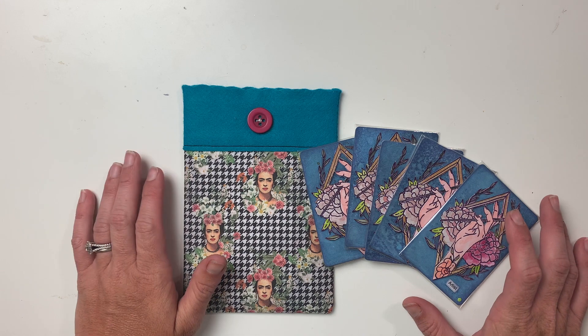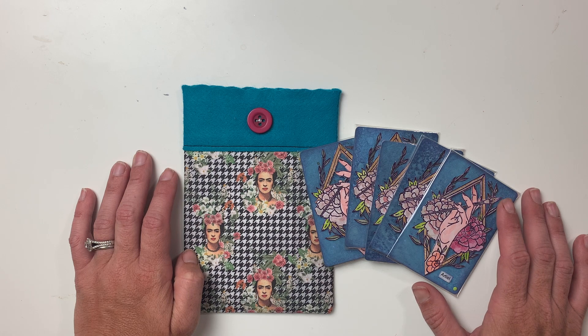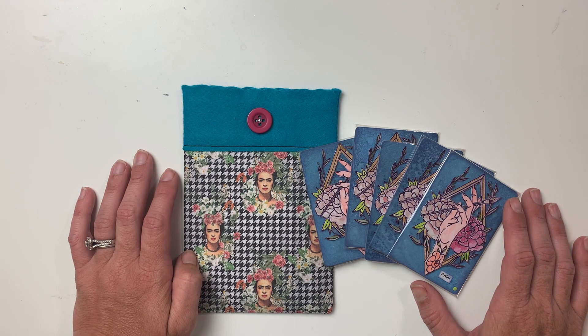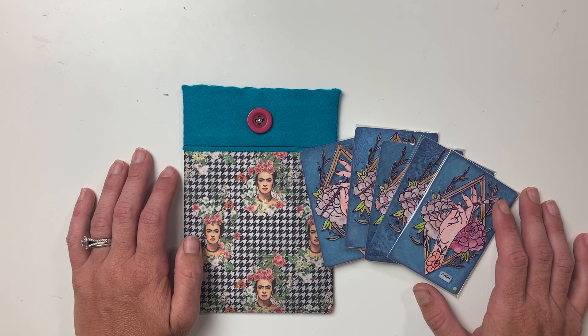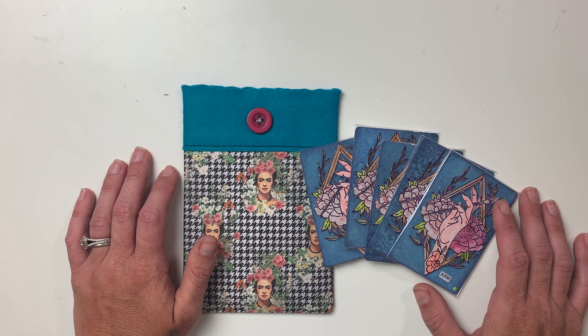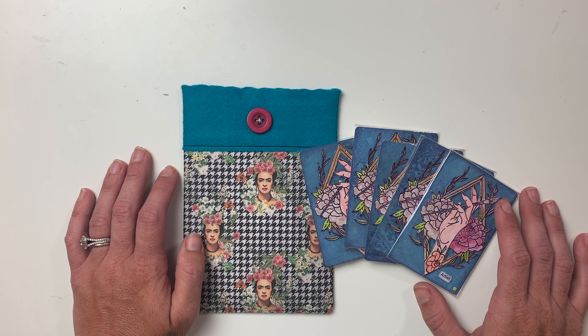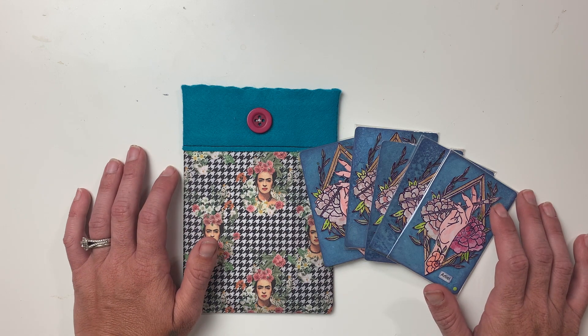Hey guys, it's Amy here from Amy's Art Alchemy. Welcome back to my channel. In today's video I have another sneak peek to share with you all for our June ATC swap with the international A3 ATC swap group. If you are new to my channel, welcome — I'm so glad you stopped by. I host the international artist trading card swap group over on my Instagram, it's called the A3 ATC swap group, and currently we have just under 600 artists from all over the world. If you're interested, head over to my Instagram and send me a private message letting me know what country you're from and I can give you all the details. I'll put my Instagram link in the description box below.